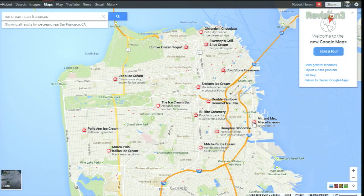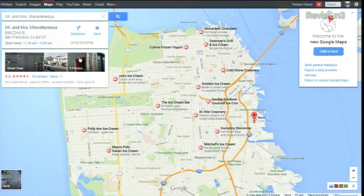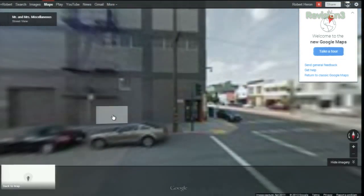Here's a popular place with the office. Mr. and Mrs. Miscellaneous right nearby. It gives you not only directions, of course, you can save it. They call that the info card. So it's got street view, pictures people have taken, review links in there.